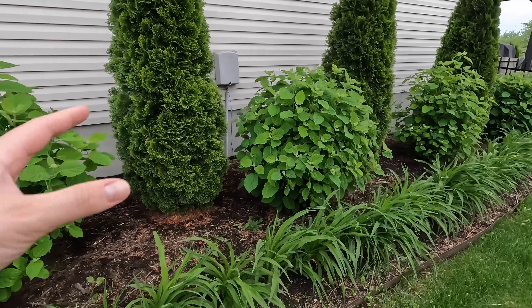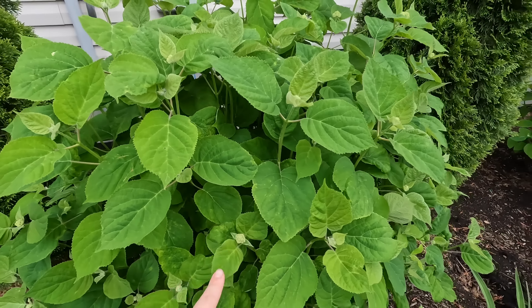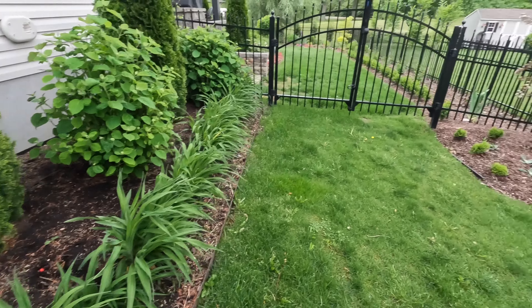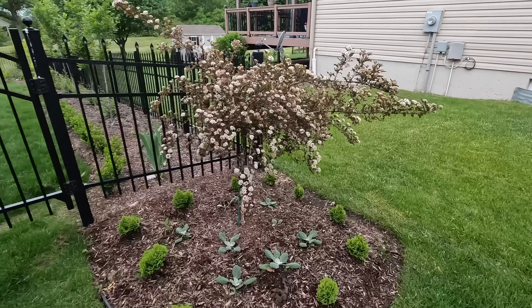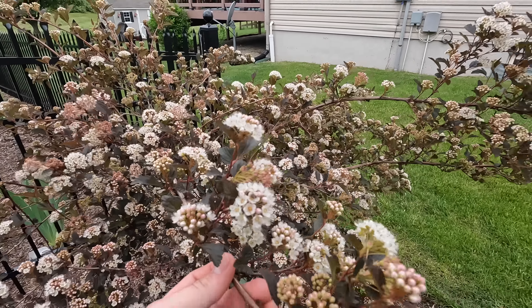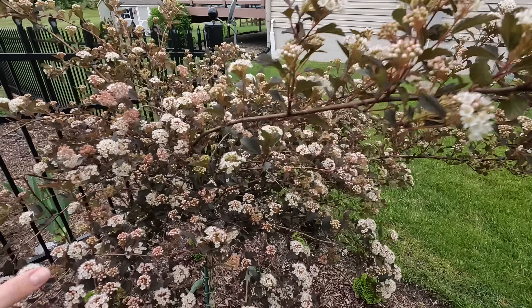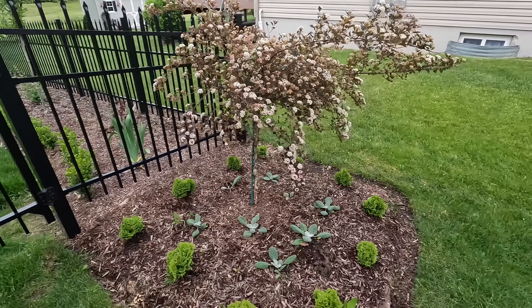The Incrediballs are looking absolutely marvelous — look how big this is this year. There are already some nice blooms on here. And I'm just going to show you this nine bark real quick because it's also looking really lovely, with all these beautiful blooms on it. It's a little heavy with all these blooms but it is really pretty in this location. The grass is coming up pretty nicely in this spot so I've been trying to stay off it as much as I can.